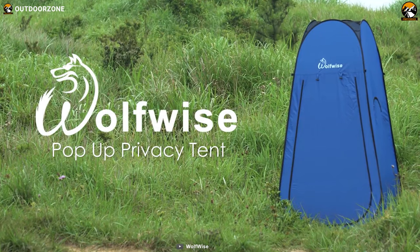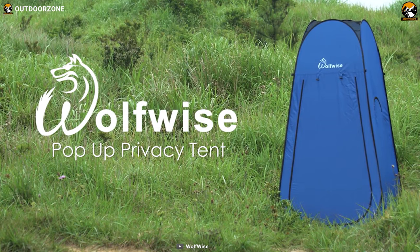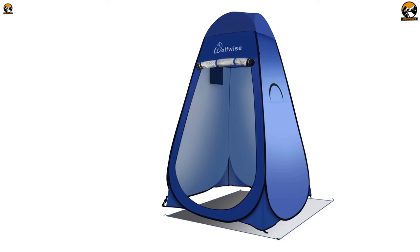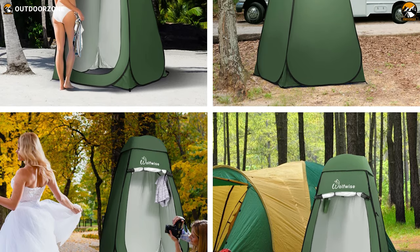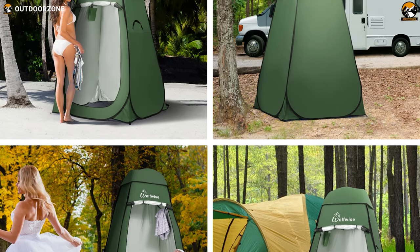All in all, the WolfWise A20 pop-up privacy tent has just the correct number of features, ensures long-lasting performance and stability so that you can stay comfortable in the wilderness, on a beach, or anywhere you camp.